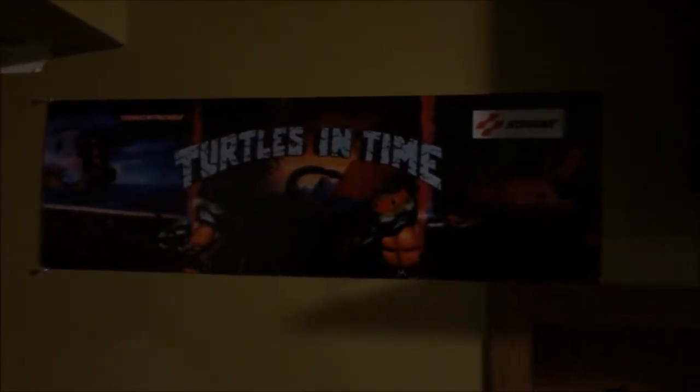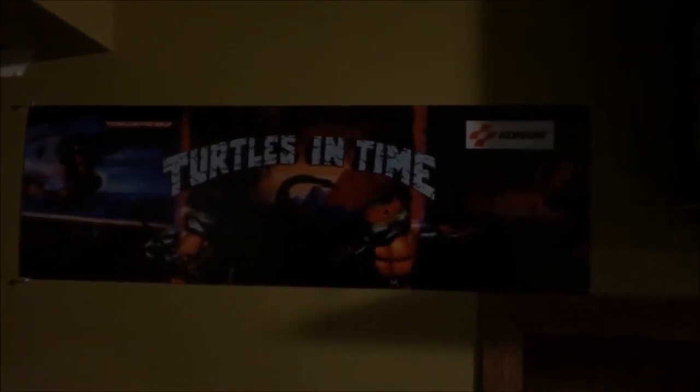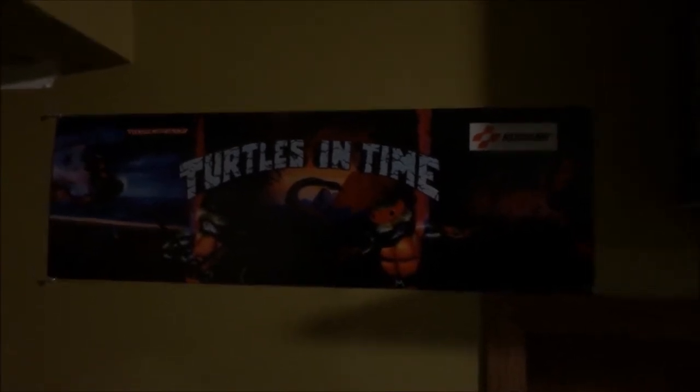Before I get to the pickup video, I want to show you something — sorry for the bad lighting. On eBay I found the marquee for the Turtles in Time arcade machine, which I thought was really cool. Right now I have it displayed on my wall, but I'm going to try to get it illuminated and up in the game room. I was actually trying to get the TMNT 2 arcade marquee, but I'm happy with the Turtles in Time one for now.